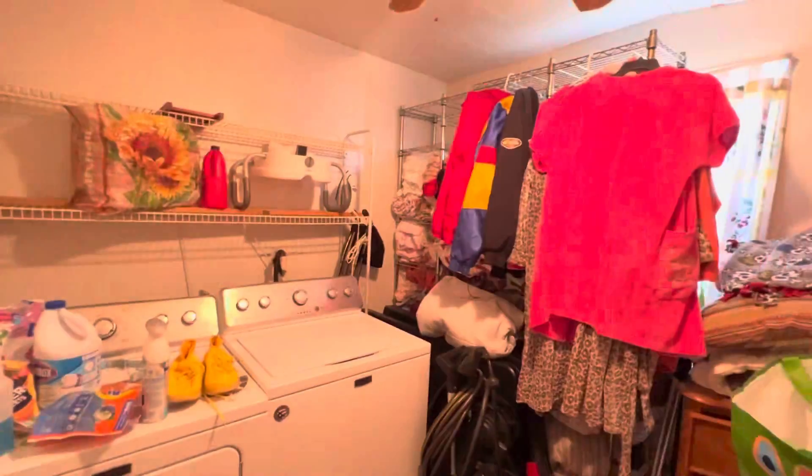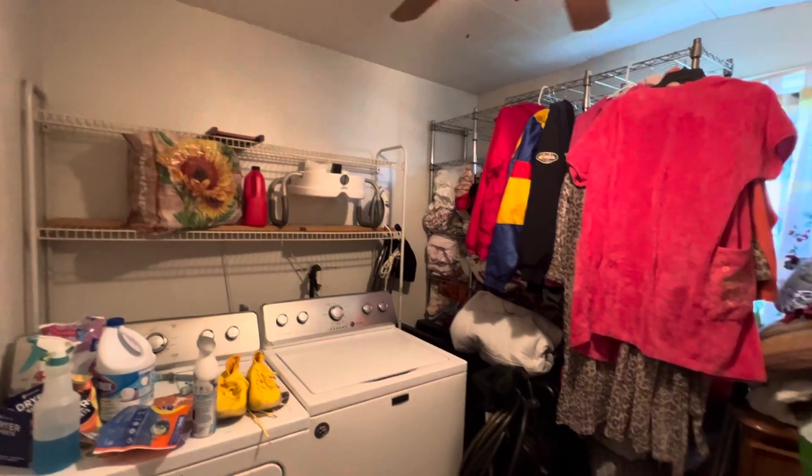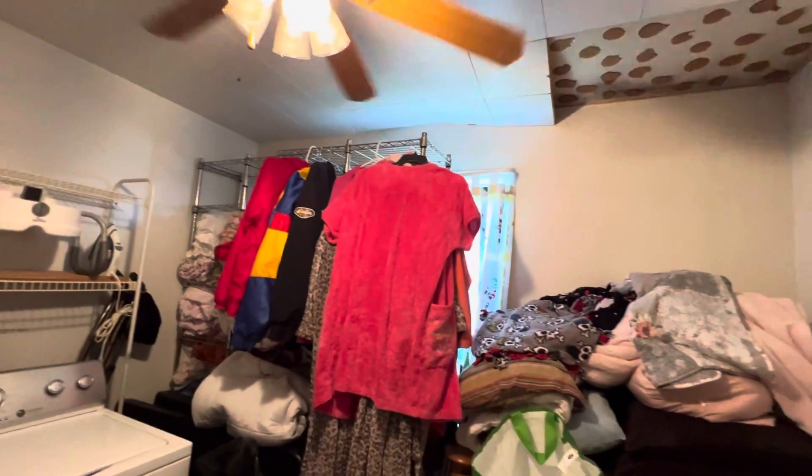The bedrooms are good sized for the square footage of this house. They've taken the third bedroom and created a laundry room out of it, which is kind of interesting in the way that it's set up. It does make it a little mustier in here because of the humidity from the washer — the washer specifically.